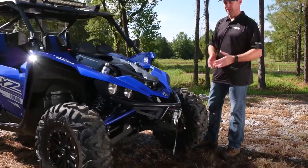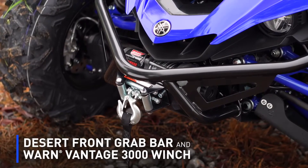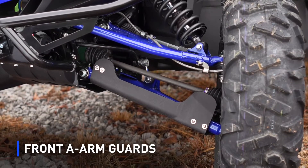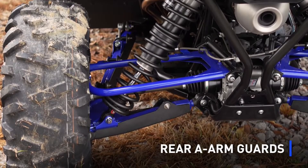The first thing you'll see on the front is a winch mount and front bumper. This accommodates the Warren Vantage 3000 winch. We've also got the A-arm guards, both for the front side and the rear side. They give you full protection and really make a difference when you're out in this rough environment.